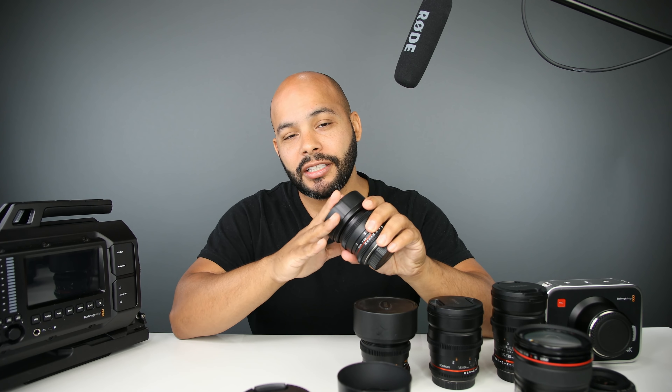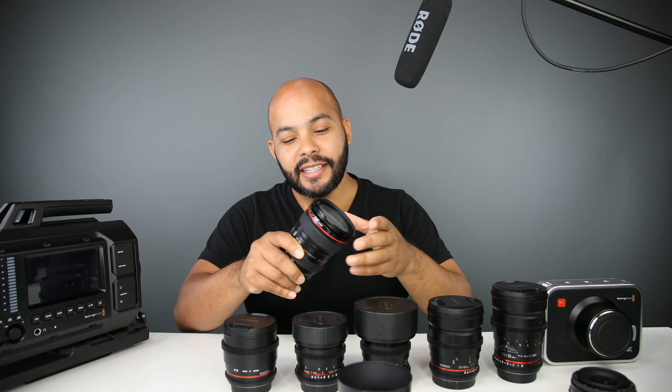Here's the Rokinon fisheye 8mm T3.8 — if you really want to get everything in the room in one shot, you can fix the fisheye distortion in post, but if you like the look it's a great lens to have. Here's the 85mm T1.5 — just make sure these are on tripods because there is no image stabilization on any of these Rokinon lenses. But the 85mm gives great bokeh; if you're interviewing someone and want a medium close-up with a blurred background, it's an amazing lens.